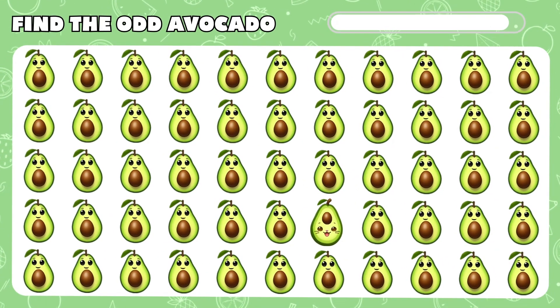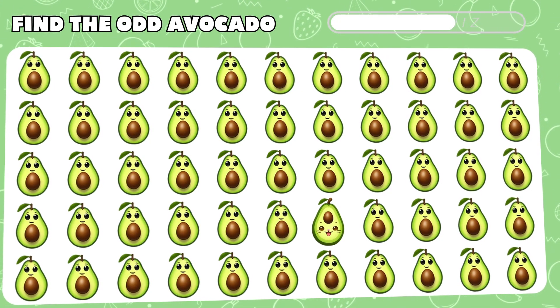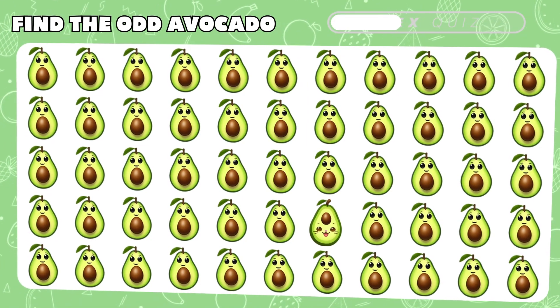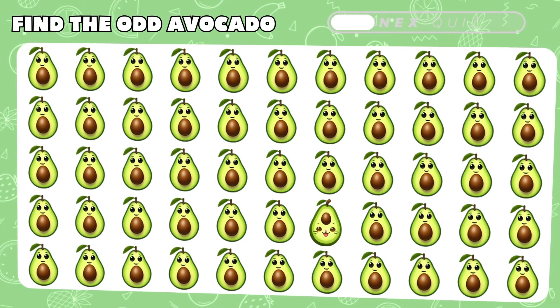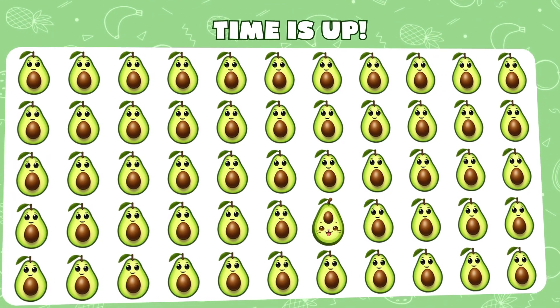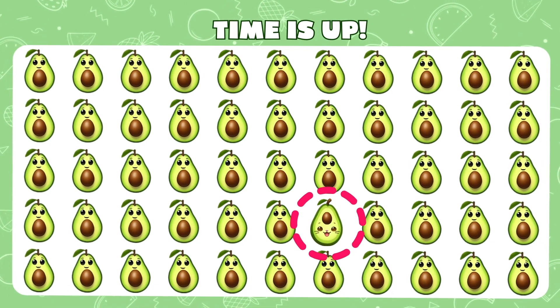Can you find the odd avocado that doesn't belong in the mix? Oh, you found it! That avocado doesn't belong.